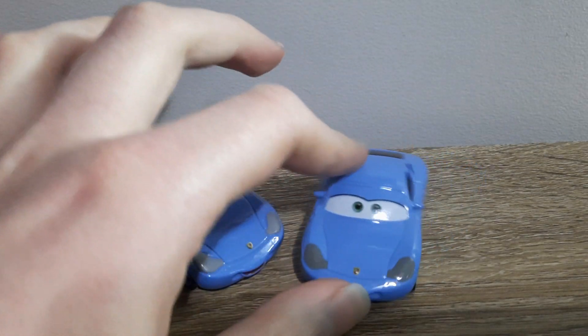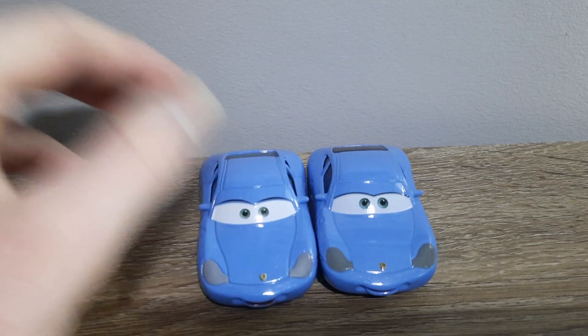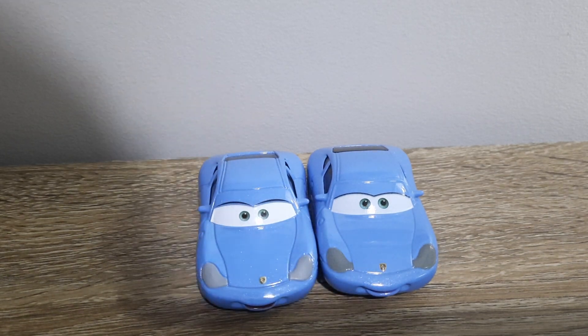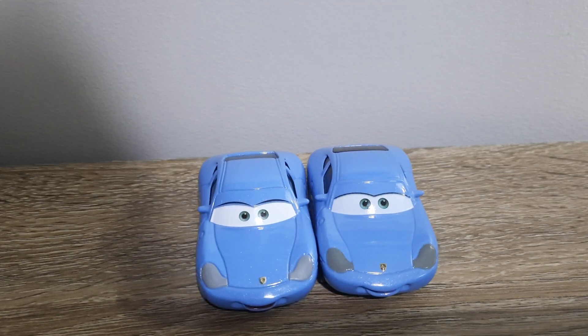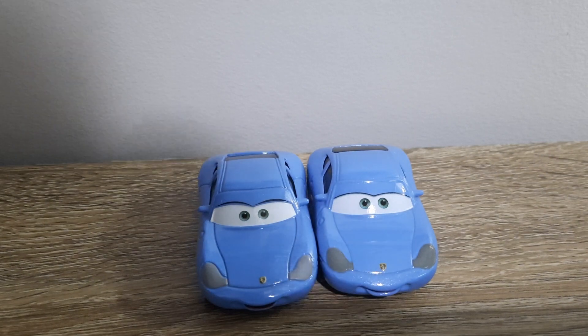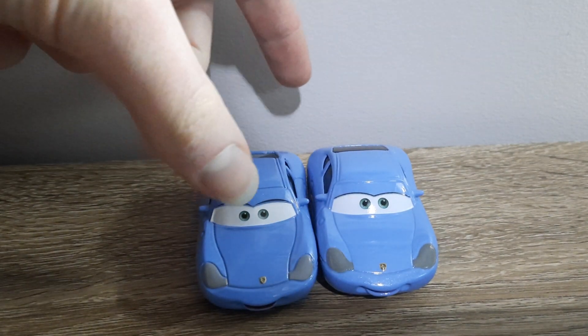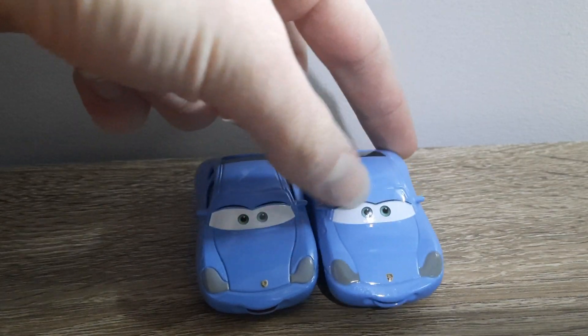So first off, it's obviously got China on the left and Thailand on the right. The headlights are a lot darker on Thailand's Sally, and the eyebrows actually do a much better job of matching up with the eyelid. As you can see, it's a bit off on China's Sally. It's much more exact, the placement on Thailand's Sally.